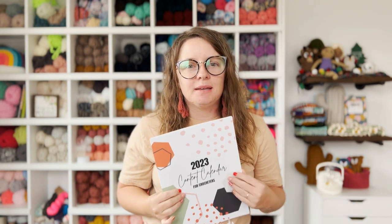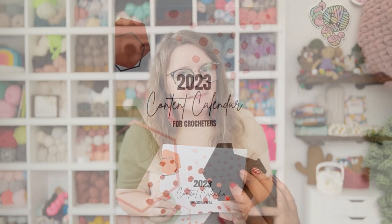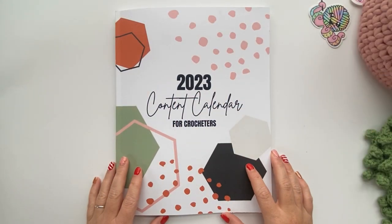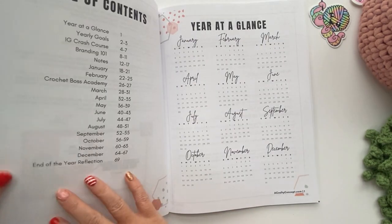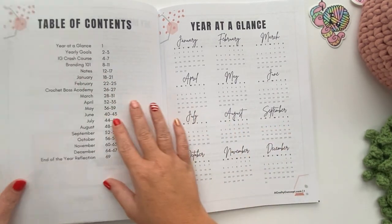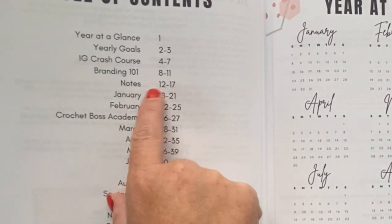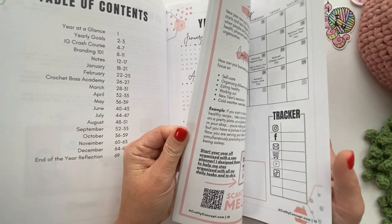Let's hop on over to my table so you can see what I see and get started going through January 2023. Let's dive right in and start talking about how we're going to show up in January. We're just going to flip through here to get to January — it's at the beginning, but if you need the table of contents, we're going to page 18.